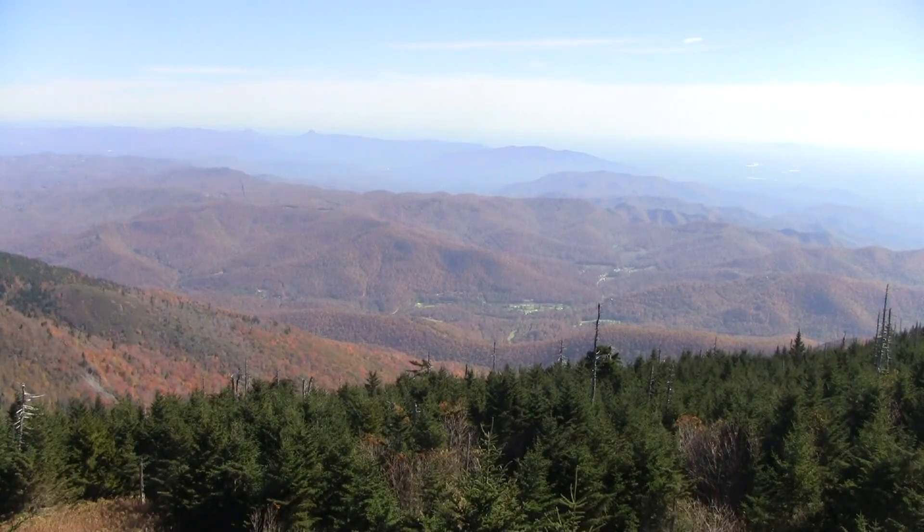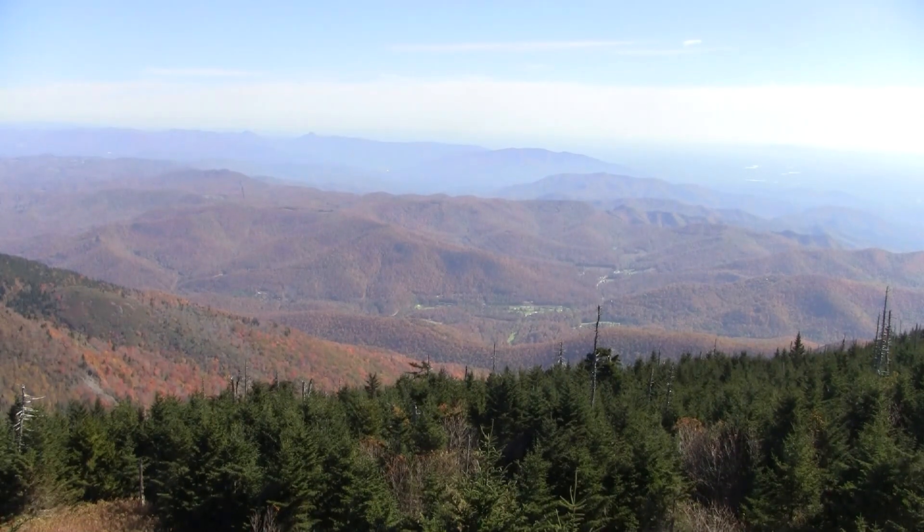We're on top of Mount Mitchell at the observatory here, the highest peak east of the Mississippi at 6,684 feet elevation. Let's see what's in the fridge today.